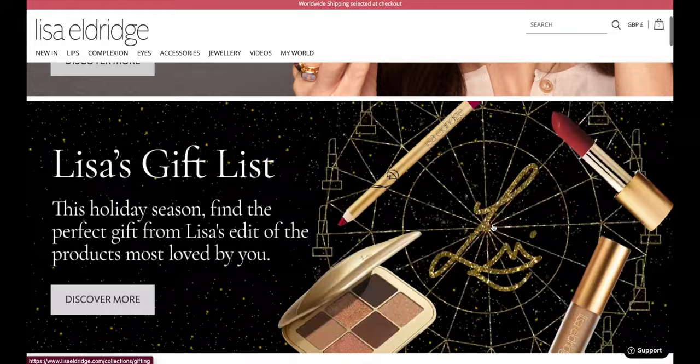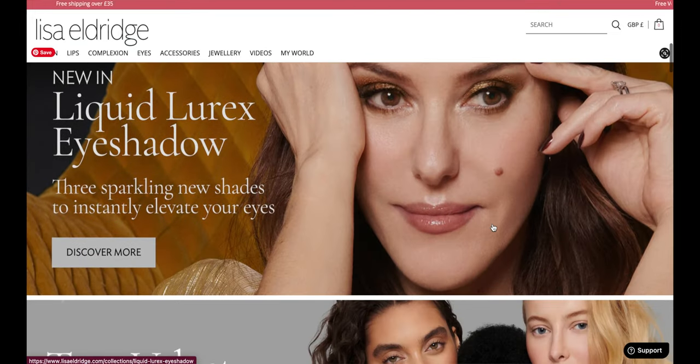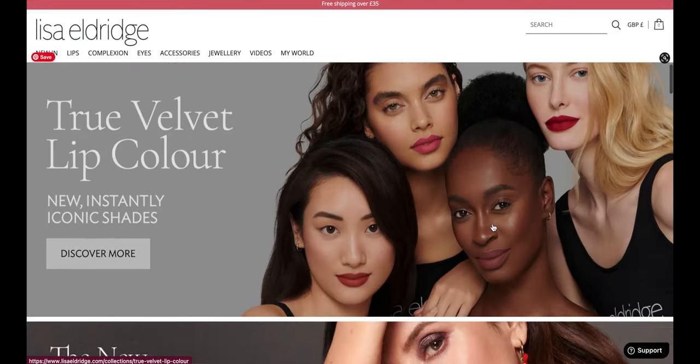For the majority of my 20s, I've had acne-prone skin, which also means I've had dark spots, because for some reason I just didn't know that you were supposed to do anything to get rid of the dark marks. Anyone who's been watching YouTube for years knows the makeup artist Lisa Eldridge.